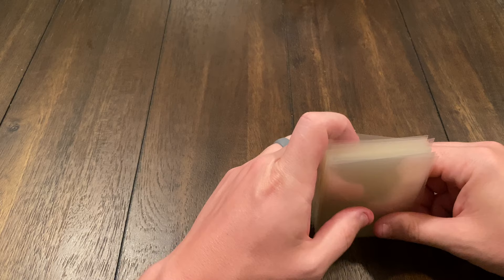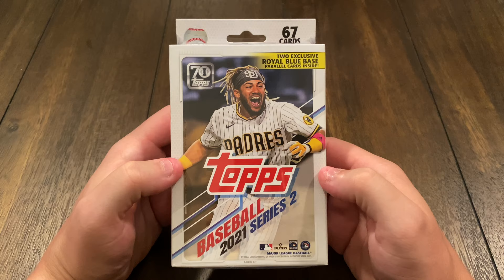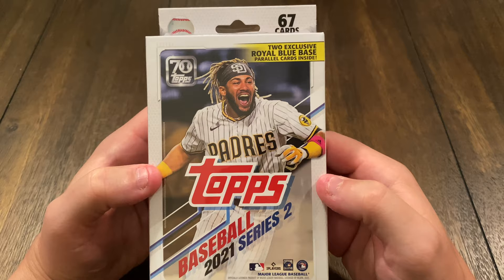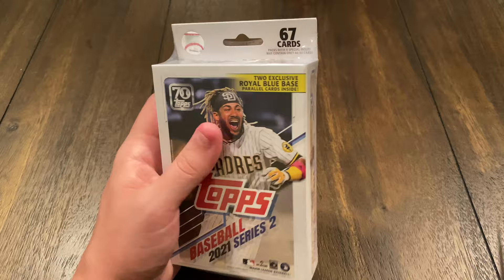Today I've got my Topps 2021 Series 2 Baseball, old Fernando Tatis on the cover there. Two exclusive Royal Blue Base Parallels inside, same as the last one. Maybe there'll be some different stuff in here — who knows? We shall see, but let's get right into it.